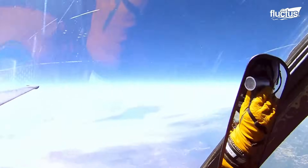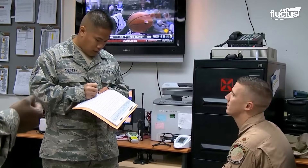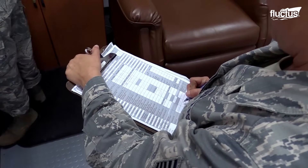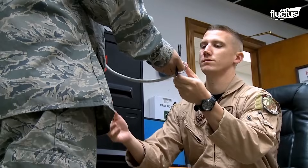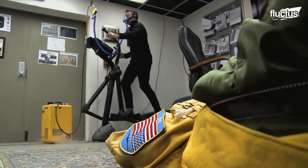To operate at such altitudes, pilots must undergo an intense preparation process, both physically and mentally. For this reason, their mission begins hours before they actually enter the aircraft.